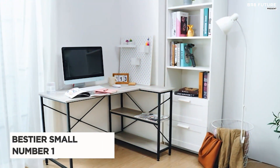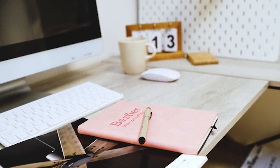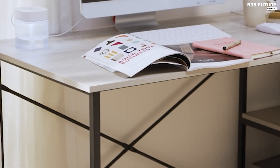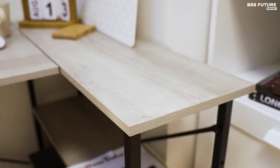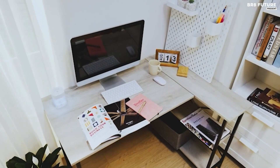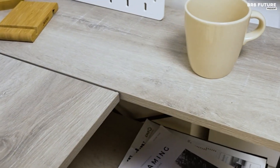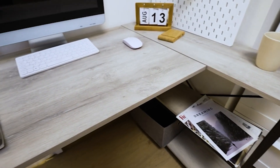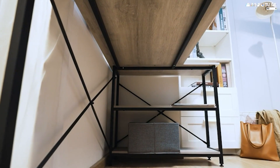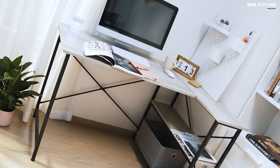Say hello to the Bestier Small L-shaped desk, acclaimed as the top choice among L-shaped computer desks. Crafted with a sleek L-shaped design, this desk maximizes space efficiency while enhancing the aesthetics of any room. Constructed with durable melamine top material, it boasts a single drawer for convenient storage. Designed for versatility, its compact size fits snugly into corners or small spaces, blending seamlessly with existing home office decor.